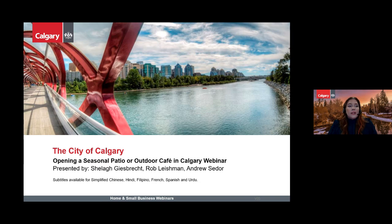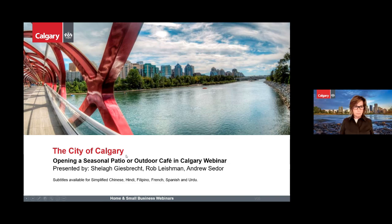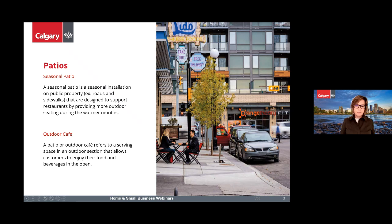I'd like to turn it over to Sheila, who will provide an overview on temporary patios and cafes. My name is Sheila, and I've been coordinating the interface between outdoor cafes on private property and seasonal patios on public property for about 10 years. Seasonal patios are seasonal installations on public property — for example, on the road or the sidewalk — designed to support restaurants by providing more outdoor seating during the warmer months.